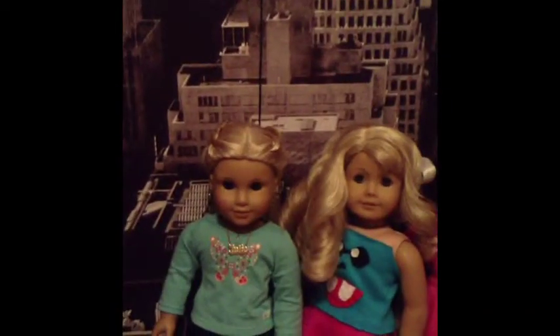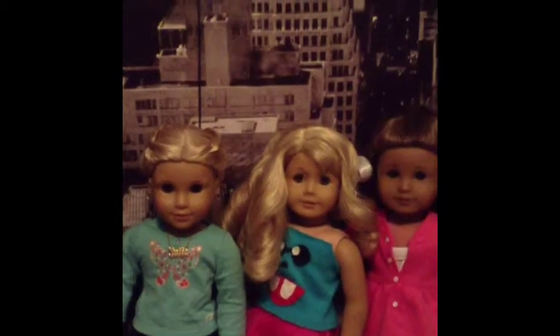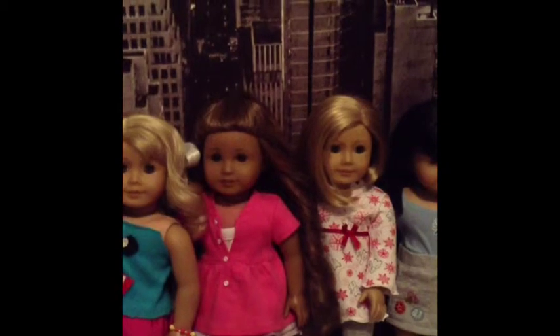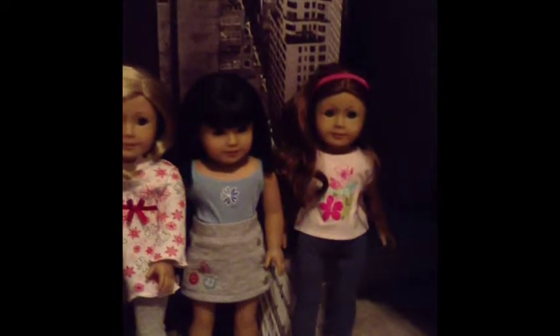These are all my dolls with their middle names: Julie Ann Albright, Laney Ross Holland, Kanani Mia Akina, Molly Leah Kittredge — otherwise known as Kit — Ivy Lena Ling, and Sage Autumn Copeland.